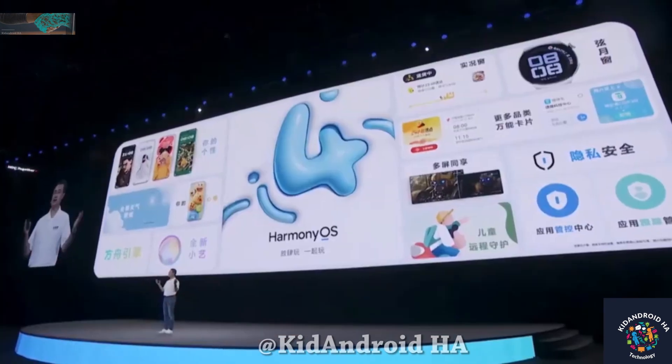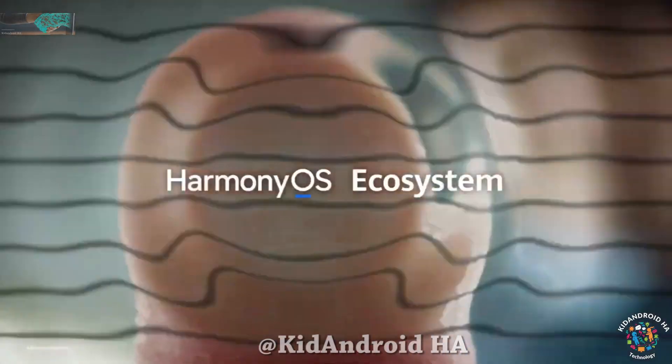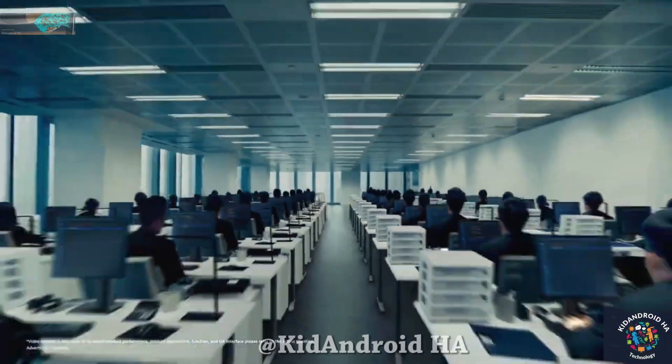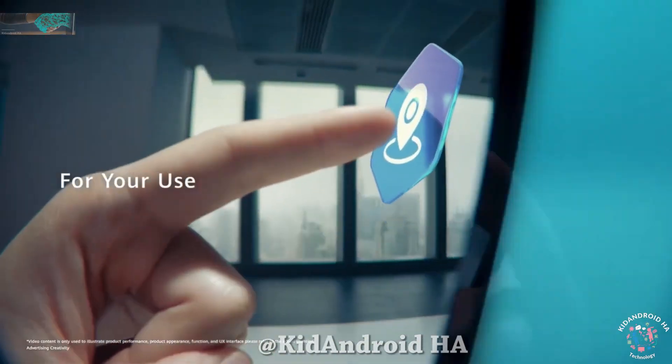On August 4th, Huawei launched the highly anticipated Harmony OS version 4.0, which brings a plethora of new features and boasts a remarkable 20% increase in speed compared to its predecessor, Harmony OS 3.0.